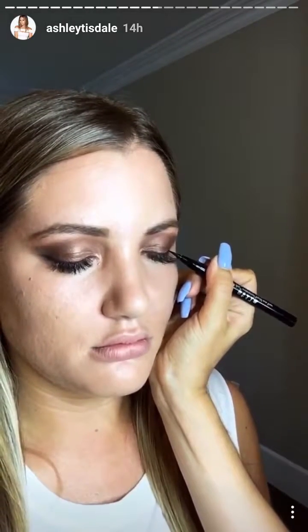I'm going to use Stila liquid liner and go over the line we already created. We are gonna go with this color again for the under eye to smoke it out even more.